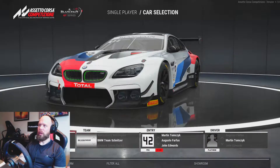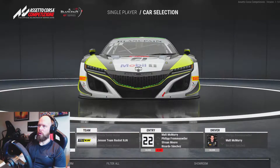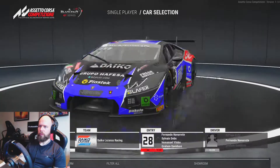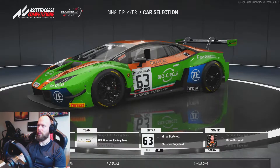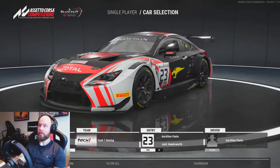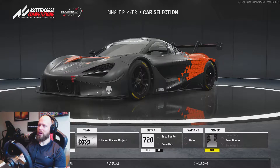We've got the Bentley — I'm really not a fan of that one, though some people like it. The BMW has a classic livery on it as well. Then we've got the Ferrari 488, the Honda NSX with some nice liveries, the Lamborghini Huracán GT3, and what I think is an Evo version — they look very similar. And here's the Lexus.